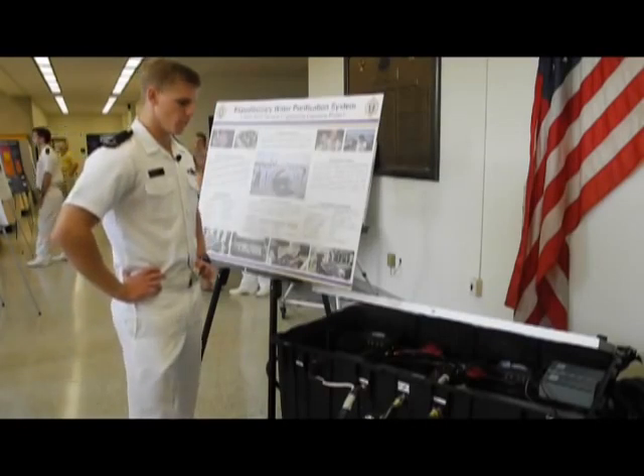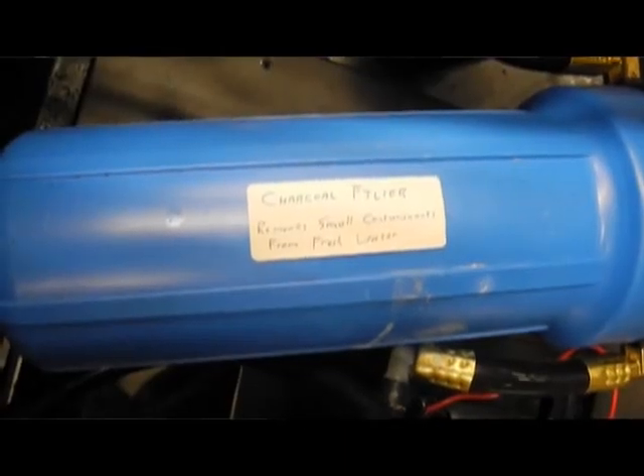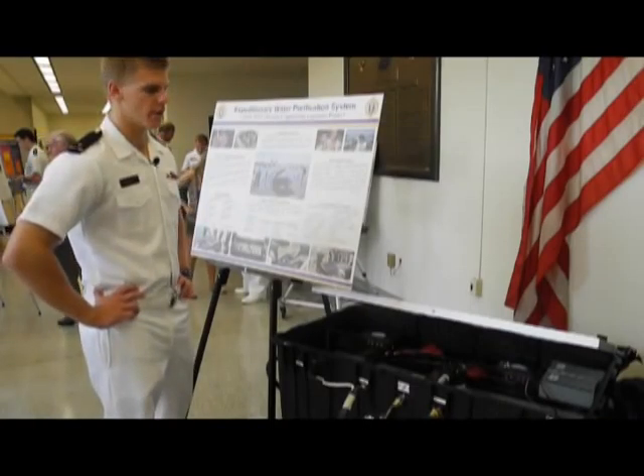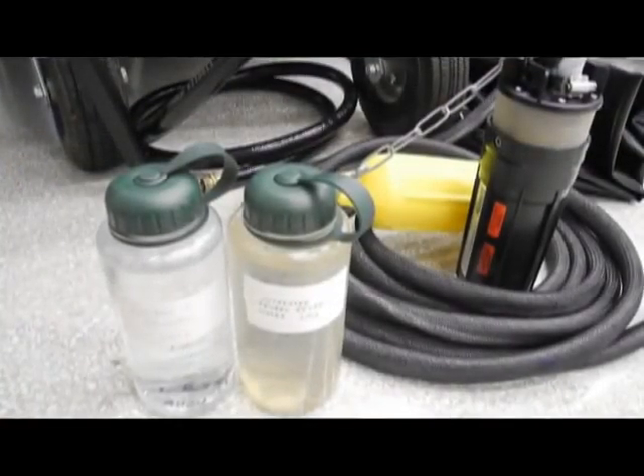What happens here is the water goes in and it goes through a series of filters, a series of purifiers, and it comes out clean, drinkable water. We tested it in the Severn River, which is not drinkable at all, and then it comes out very drinkable.